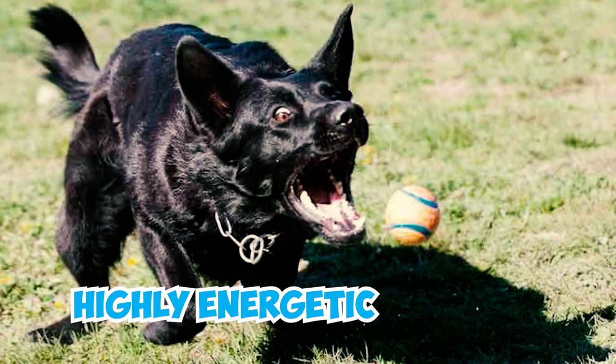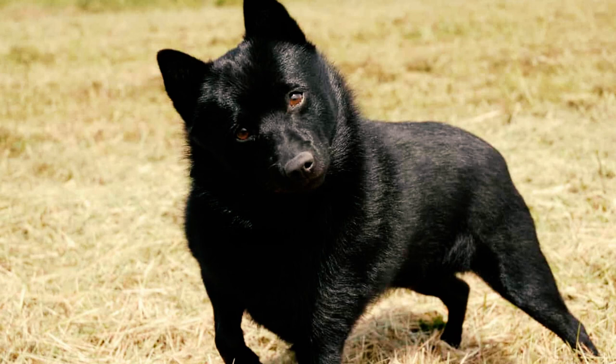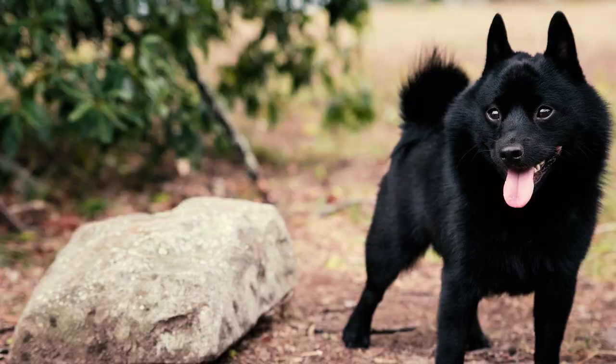Number nine: highly energetic and inherently playful, the Schipperke thrives on exercise and having a purpose. These dogs require ample mental and physical stimulation to prevent boredom, ensuring a well-behaved environment. Providing them with sufficient stimulation is essential to avoid frequent barking and damage to furniture in your home.